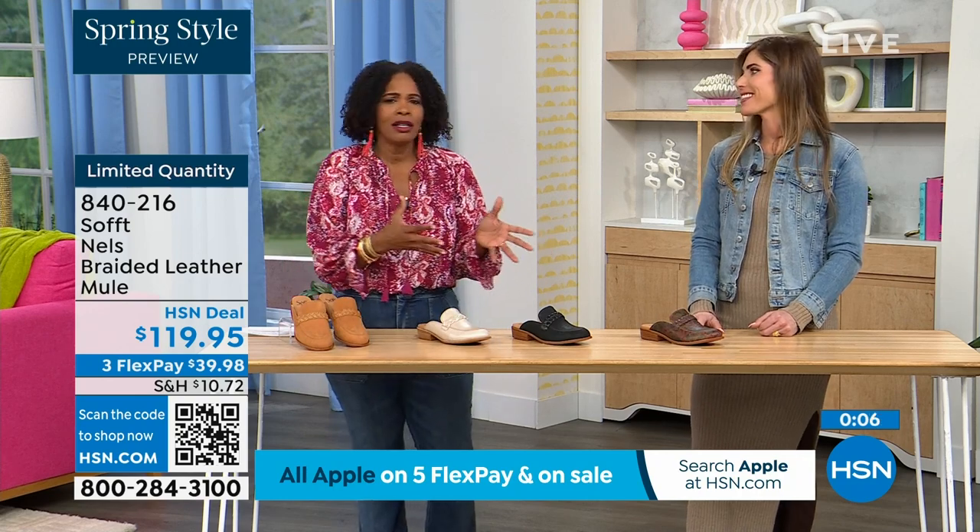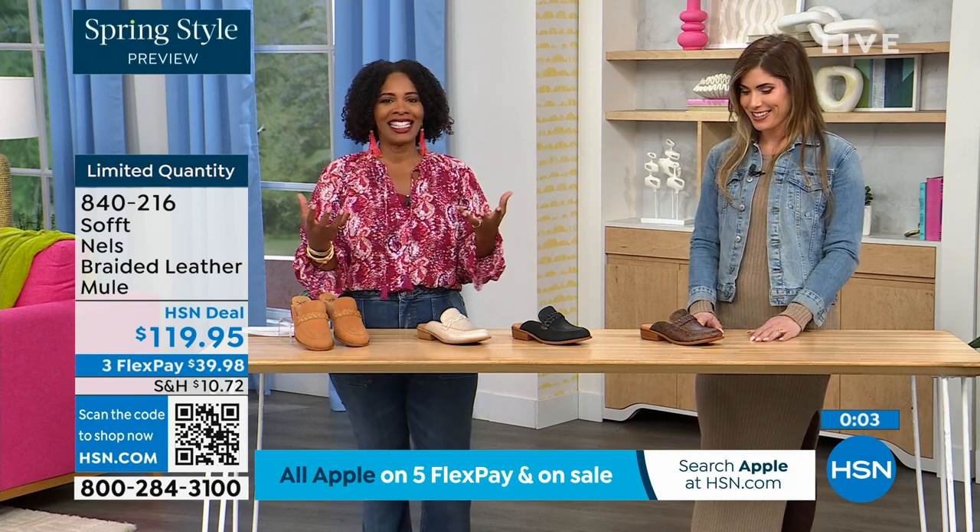Enjoy those. And we don't usually see printed loafers — another reason to get it for sure.